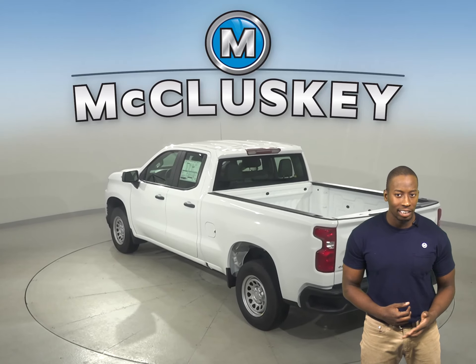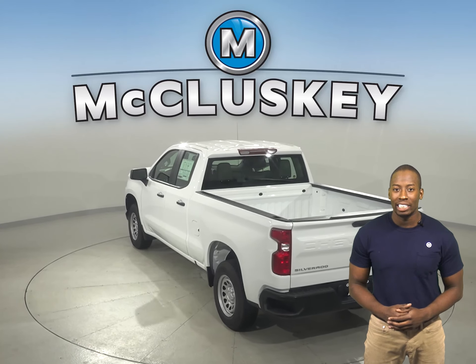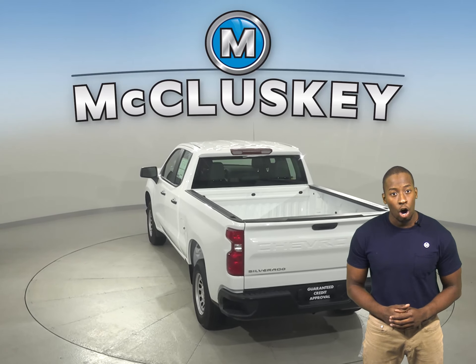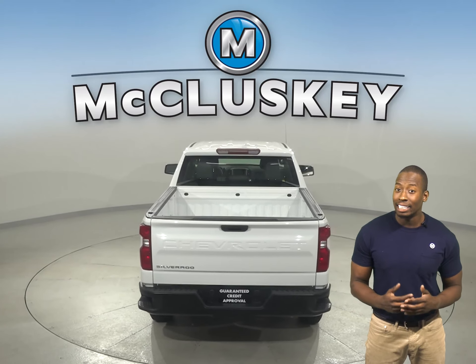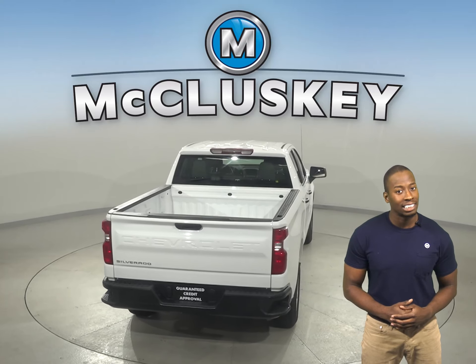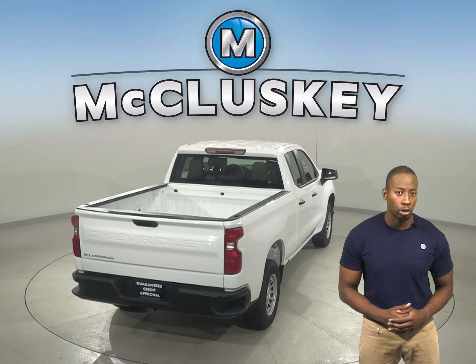The 2020 Chevrolet Silverado stops almost 5 feet shorter than the GMC Sierra in the 60-0 braking and stopping test applied by Motor Trend magazine.